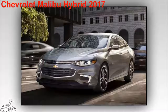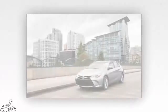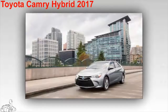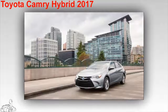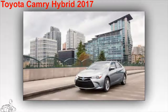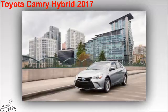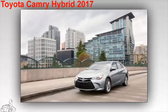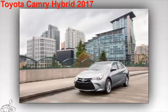Toyota Camry Hybrid 2017. The car is available in LE, SE, and XLE versions. The model consumes only 5.88 liters per 100 kilometers on mixed roads, 5.6 liters per 100 kilometers on city roads, and 6.19 liters per 100 kilometers on highway. The car owns a four-cylinder engine combined with an electric motor, with a total output of 200 horsepower. The hybrid is equipped with Bluetooth connectivity, a USB port, and Toyota's infotainment system with a 6.1-inch screen.